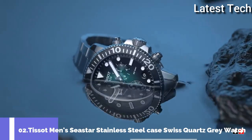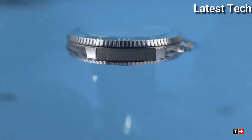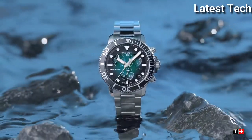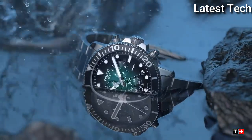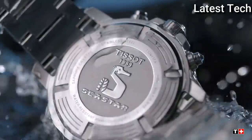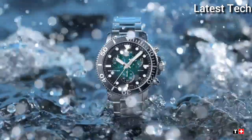Number 2: Tissot Men's Seastar Stainless Steel Case Swiss Quartz Gray Watch. The Tissot Seastar 1000 Chronograph is the instinctive choice for water sports lovers. Its impressive water resistance — up to a pressure of 30 bar, 300 meters, 1,000 feet — is combined with the energy of a Swiss-made quartz movement, and features all elements required in a useful instrument: screw-down crown and case back, unidirectional steel bezel with aluminum ring, and highly luminescent material for excellent readability in the dark.